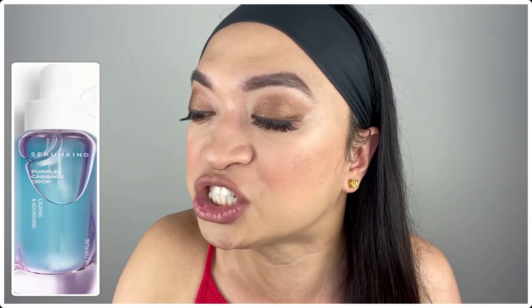The next product is the Serum Kind Purple Cabbage Drop — a full-size serum at one ounce that retails for $49! This calming and nourishing serum contains antioxidant-rich purple cabbage extract from Korea's Jeju Island to help protect your skin from inflammation and environmental aggressors, leaving you with a healthy glow. It's also vegan and cruelty-free, so even better!